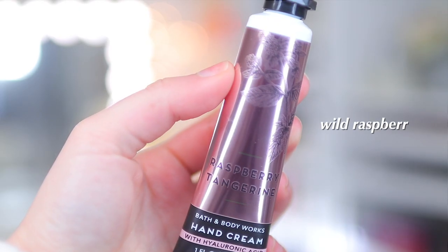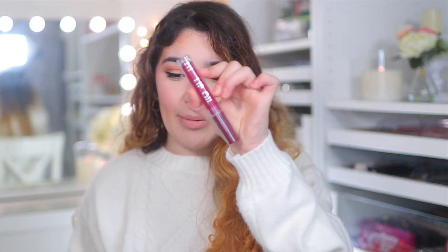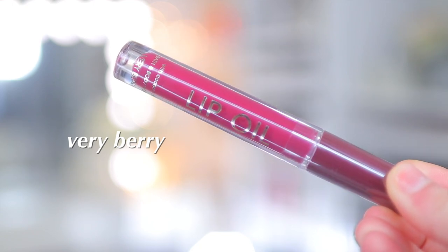Then we have Raspberry Tangerine — I might like this one even more than the Vanilla Butter Cream. It's Wild Raspberries, Fresh Tangerine, and Lemon Zest, and it smells really fruity and fresh. My brother also picked up the Bath and Body Works Lip Oil in the shade Very Berry, which is a berry lip oil — so random but I love it.